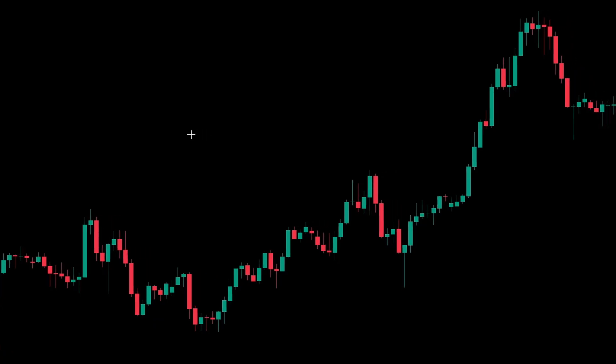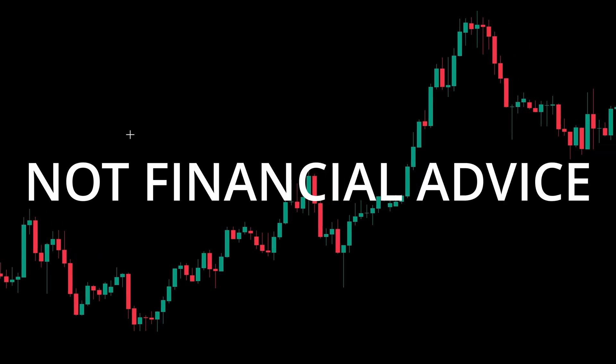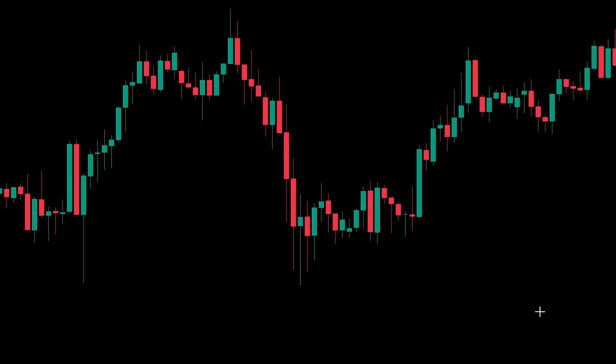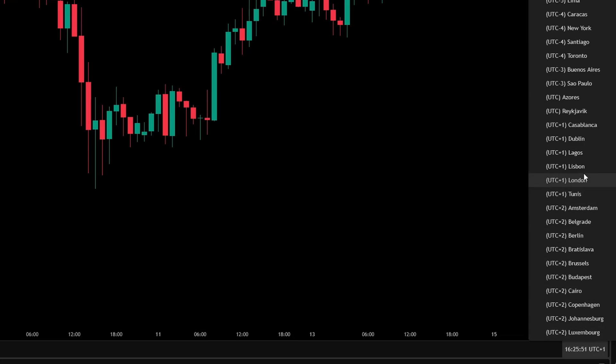Let's go over the strategy rules first of all, but a quick disclaimer: this isn't financial advice and I'm not a financial advisor. Because this is a London Open strategy I need to make sure that my charts are showing the correct times, so head down to the bottom right and make sure that London is selected as the correct time zone.